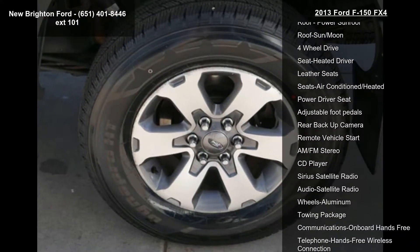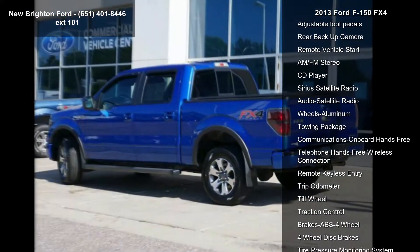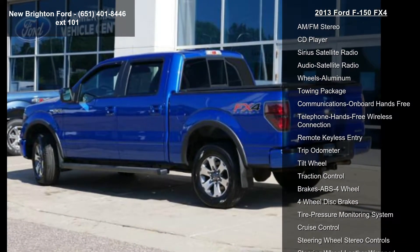power moonroof, power sunroof, 4-wheel drive, heated driver seat, leather seats, and air-conditioned heated seats.